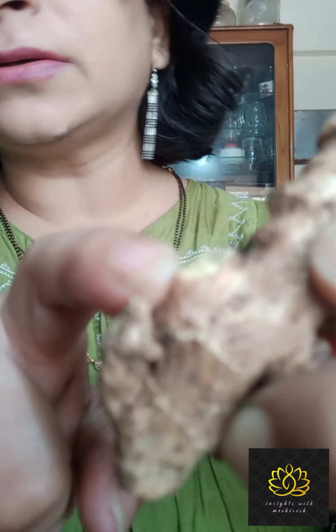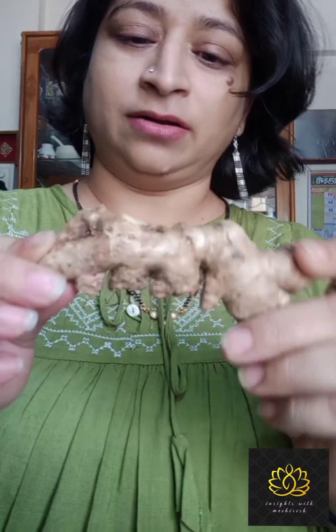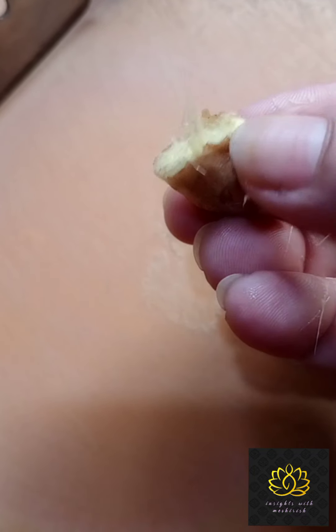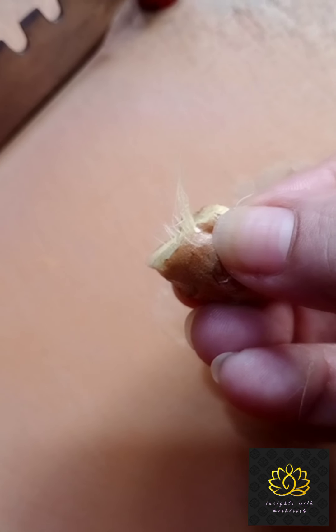This is the way it looks. This way it looks dry. This means that it is fresh — this is something to buy.